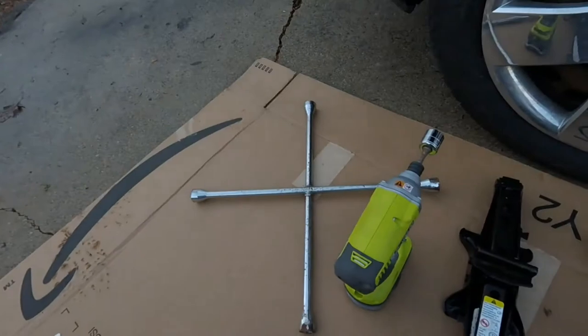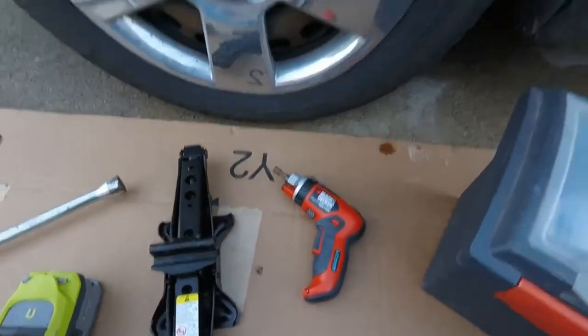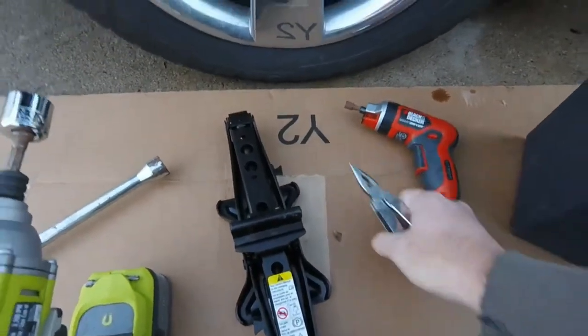To change the headlight on a 2010 HHR, this is basically what you're going to need. Worst case scenario: my lug wrench, my jack, my sockets, and my little screwdriver. To change a headlight you need that much stuff — that's ridiculous. I'm hoping today I can get away with just jacking up the car, turning the wheel a bit, pulling the fender well back, and getting my hand in there, because I don't want to have to take the wheel off.